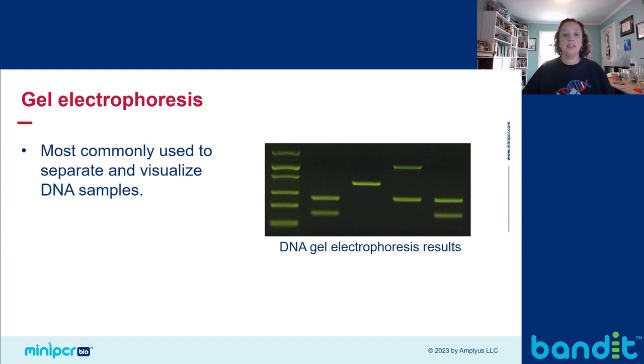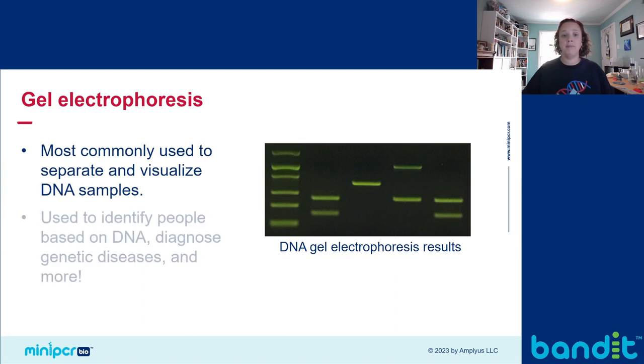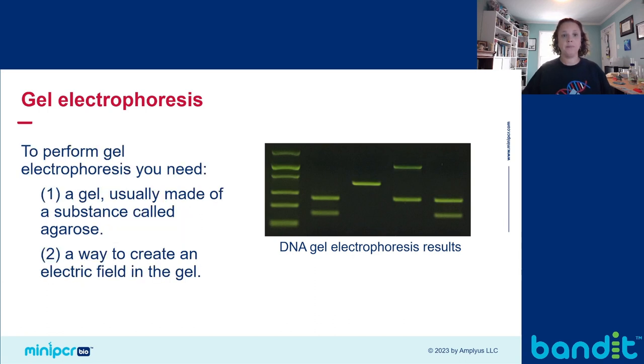Gel electrophoresis is most commonly used to separate and visualize DNA. This has numerous applications, including forensics and diagnostics. Gel electrophoresis is an essential method used daily in biotech, and it's a great way to integrate hands-on labs into your classes because it can be used to study many aspects of biology. To perform gel electrophoresis, all you need is a gel and a way to create an electric field through that gel.